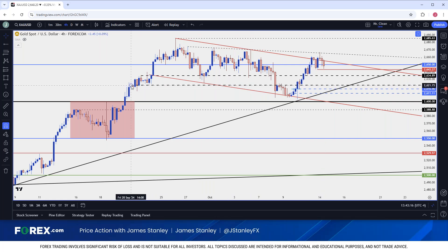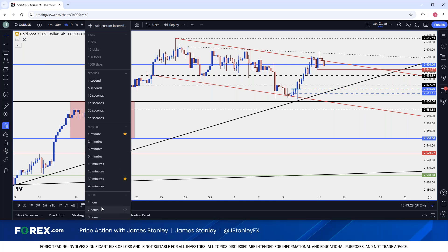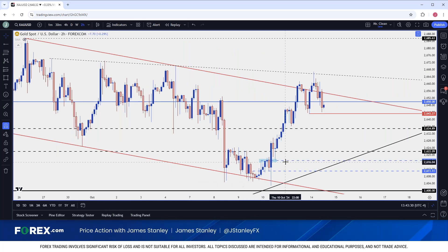If that one doesn't hold, 2622 is still of interest — another similar level of prior resistance that came into play last week after that initial sell-off and hold above 2600. If we drop a little bit deeper than that, 2616.96 is still of interest. This was the level I looked at in the article — I believe it was last Thursday — when we had that pullback around CPI. A pullback to and defense of that level keeps the door open for bullish continuation.